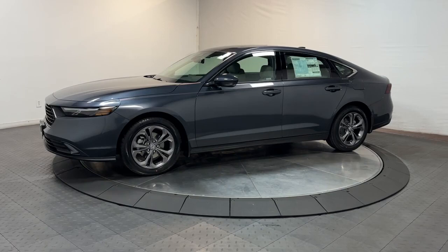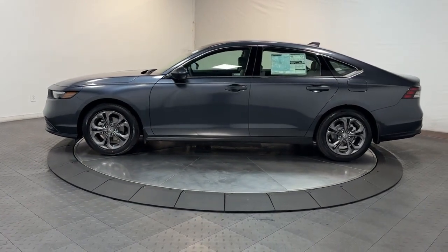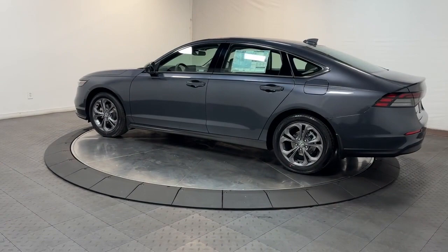You will love the features of this 2023 Honda Accord. This Accord will dazzle you with its perfect blend of comfort, safety, connectivity, spaciousness, performance, and elegant style. It's no wonder the Accord has become an industry icon.